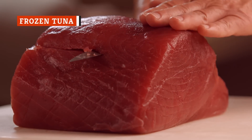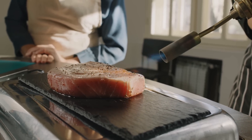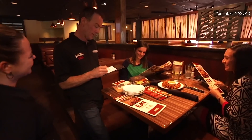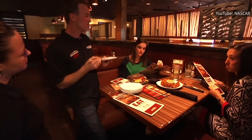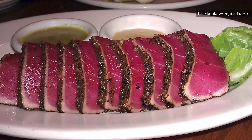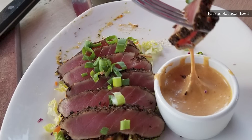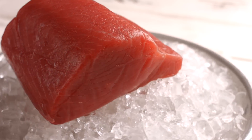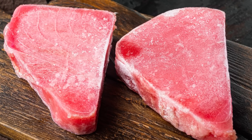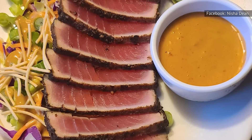Tuna is not only delicious but also a healthy form of lean protein loaded with vitamins, minerals, and omega-3 fatty acids. For diners looking for a healthier option on Outback's beef-heavy menu, the seared ahi tuna is a blessing. The same alleged Outback employee on Reddit claimed that Outback's tuna is frozen. According to the USDA, frozen raw fish can stay good anywhere from three to eight months in the freezer. Using frozen tuna helps Outback get more bang for its buck, ensuring the fish lasts longer, nothing goes to waste, and menu prices stay affordable.